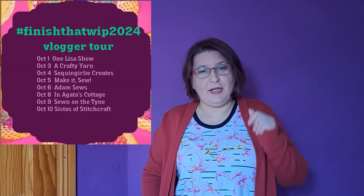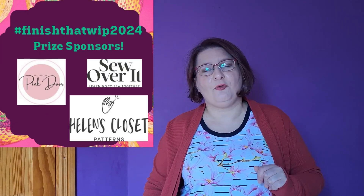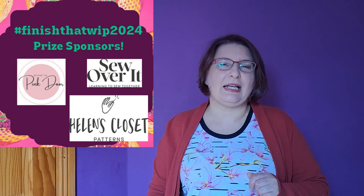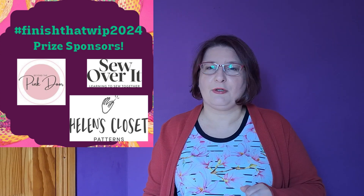Basically, knitting, sewing, crochet, card making, candle making, maybe you are making jewelry — if you have a project that you haven't finished for a while, dig it up. It's time to make it. Lisa from OneLisaShow decided to create a new challenge directed towards all the crafty people, and it's to finish some of those unfinished projects that we have lingering around our crafty spaces.